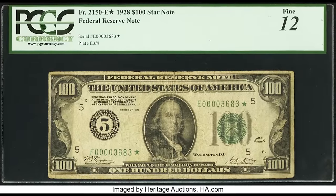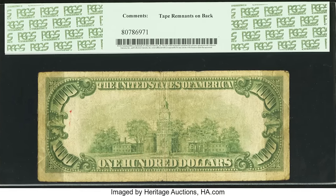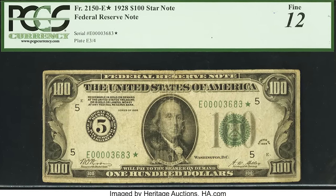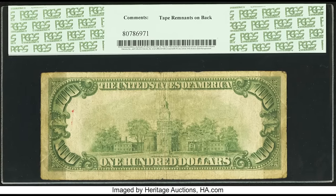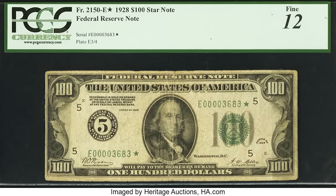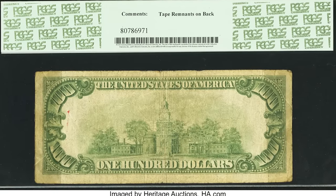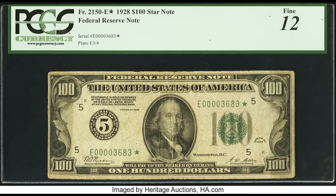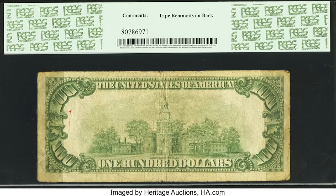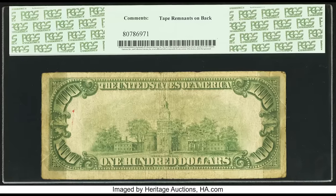$1,800 for this beat-up bill that graded at a fine 12. It's a numeral type 1928 star note — you can see the large number five on the left. Star notes from early series generally have lower serial numbers since not many were produced back then. Back in the day people just spent these bills without knowing they'd become valuable. If you have a 1928 $100 bill that looks like this, it could be worth over $1,800, especially if it's in better condition.